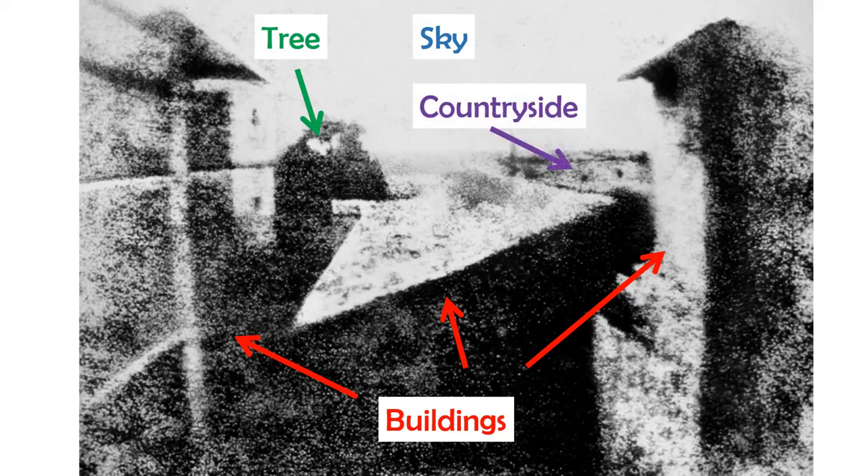Now, what can be seen in this world's oldest photo? In this picture, we can spot parts of a building, some trees, sky, and also the surrounding countryside. And that's all we can see from the oldest surviving camera photograph in the world.